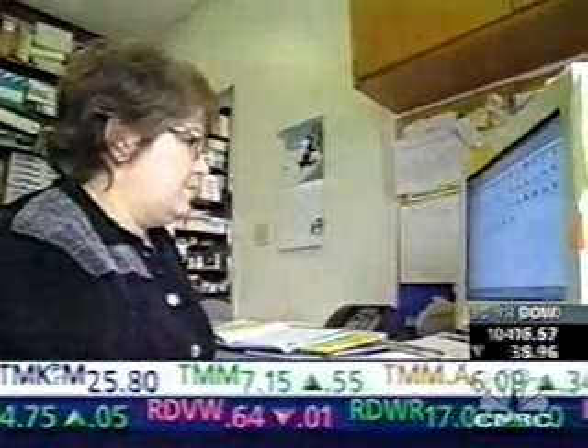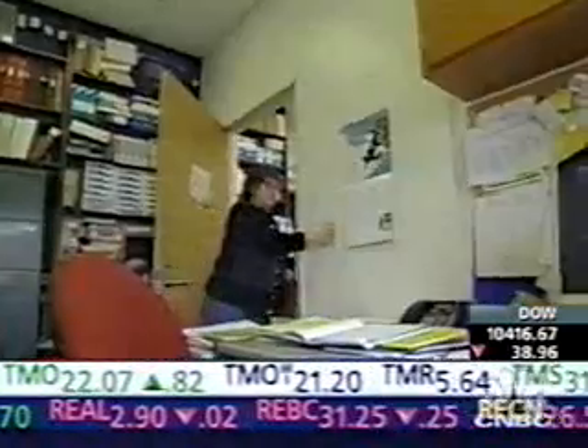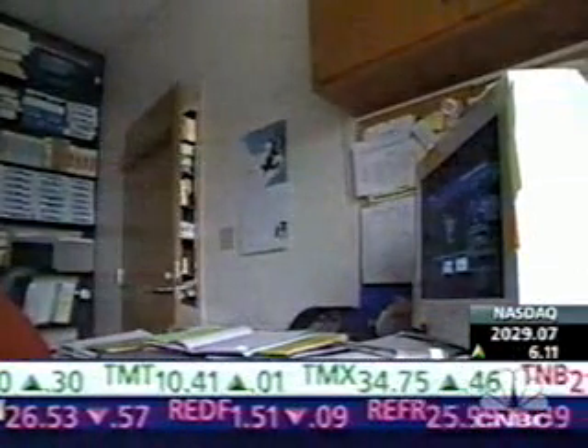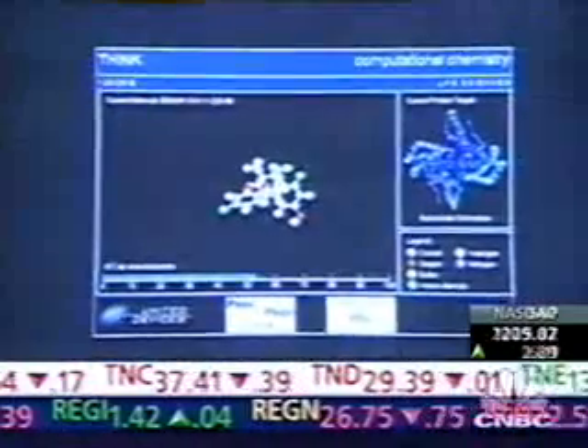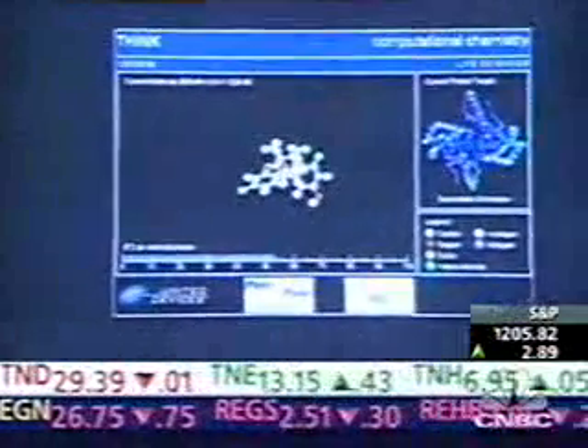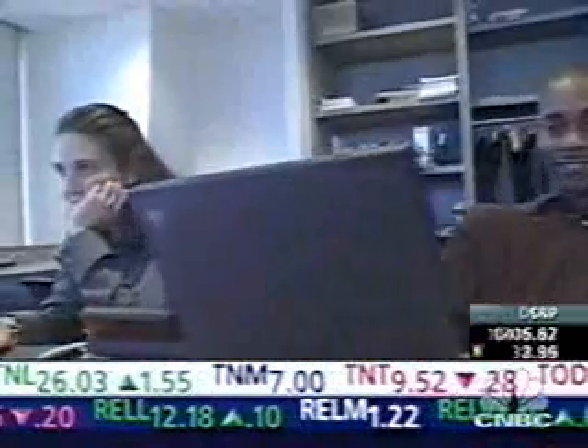Actually, her computer is. While she goes about her job as a research administrator at the University of California, San Francisco, and even after she leaves, a little software program running in the background is computing the effect of individual molecules on the proteins that cause cancer.